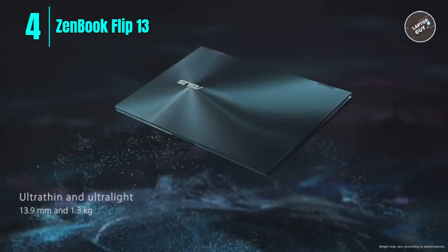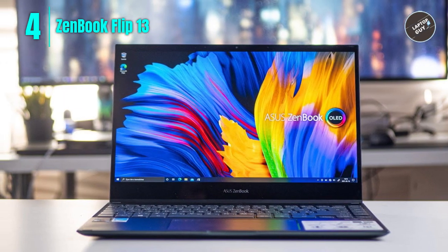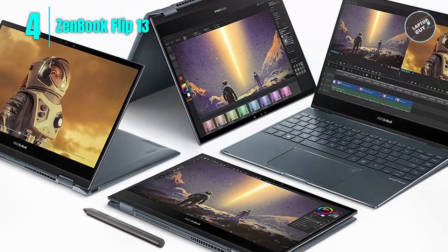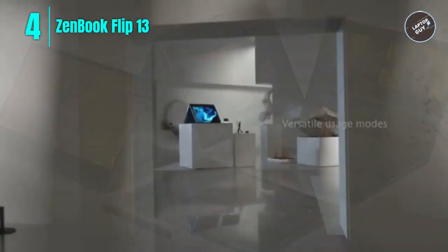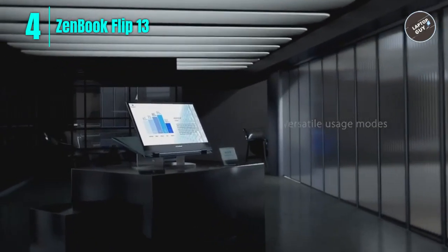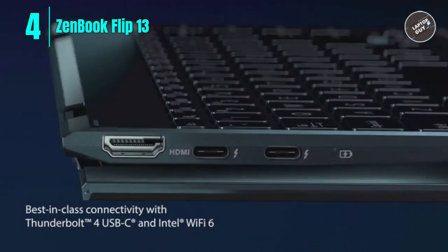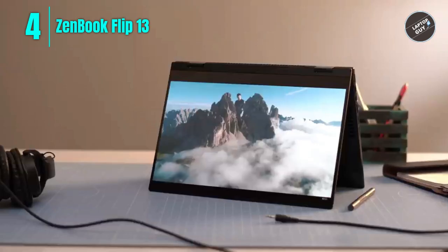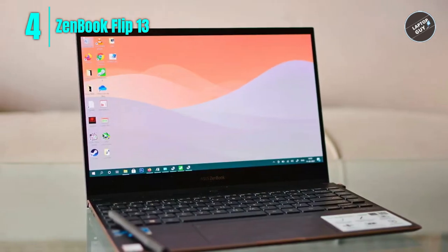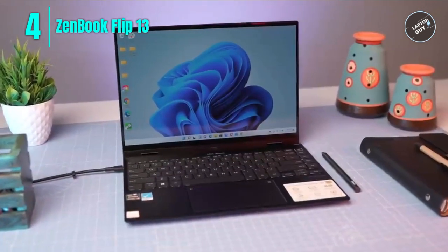Number 4: ASUS ZenBook Flip 13. The ASUS ZenBook Flip 13 OLED ultra slim 2-in-1 laptop is a great option for those who want a versatile and powerful device. With a 13.3-inch OLED Full HD touchscreen, this laptop is perfect for both work and entertainment. The pine gray color adds elegance to its design. Its Intel Evo Platform Core i7-1165G7 processor delivers excellent performance, responsiveness, and battery life, while the Intel Iris graphics card provides high-quality visuals. It features a 1 terabyte M.2 SSD, 16 gigabytes RAM, HDMI, Thunderbolt 4 via USB-C, Wi-Fi 6, Bluetooth 5.0, and AI noise cancellation.